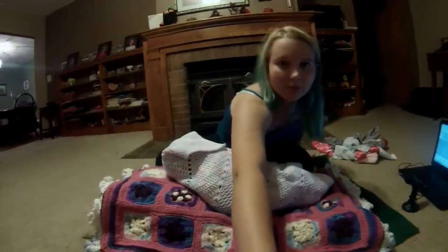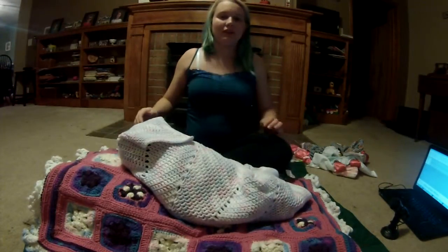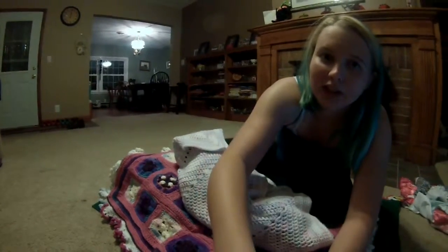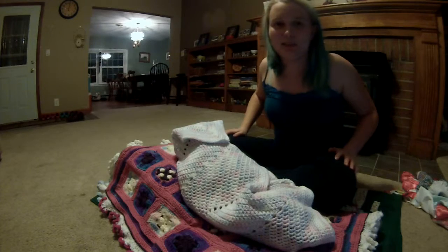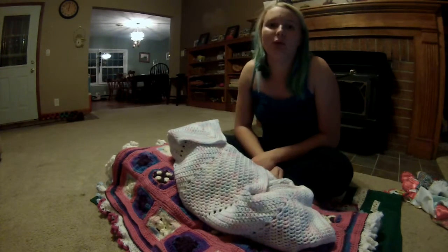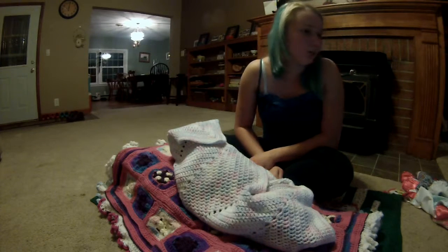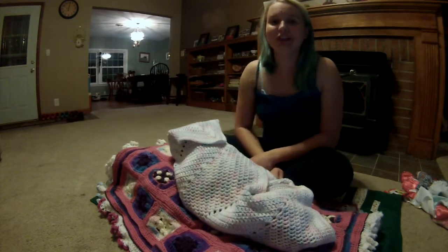I'm going to scoot the camera a little bit closer and turn it at an angle. I apologize for my shaky camera work — I'm doing this by myself. I'm in my living room; there's nobody in the house so it's quiet and I can actually do this here.